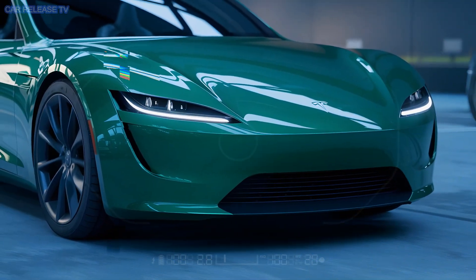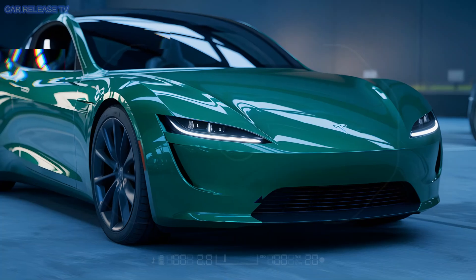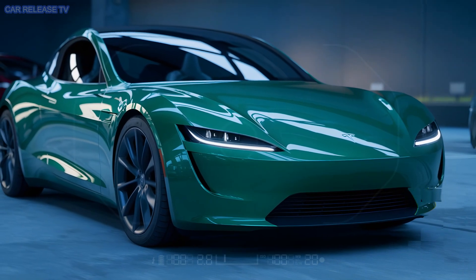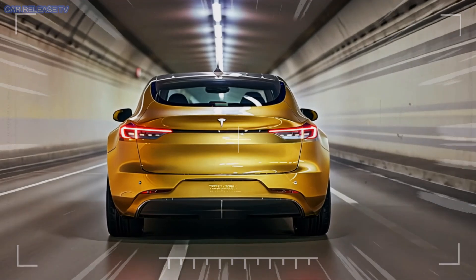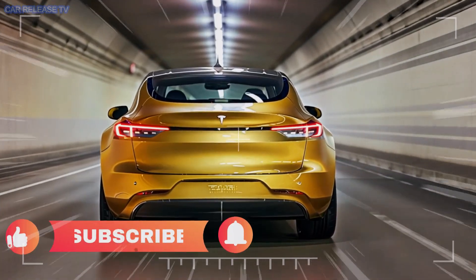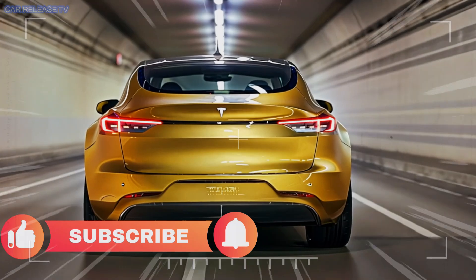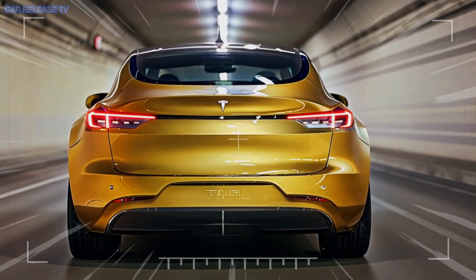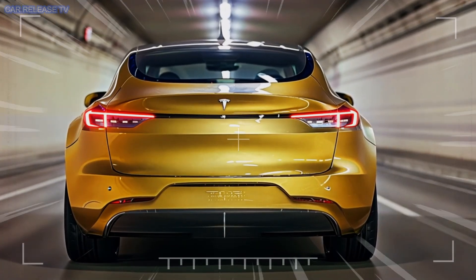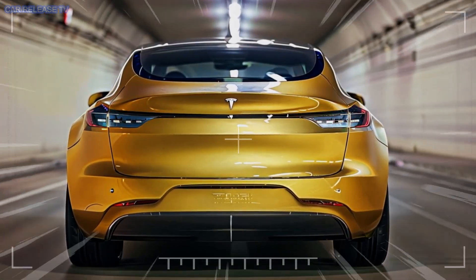So when can you get your hands on this marvel? According to Tesla's CEO Elon Musk, production is slated to start in June 2025 at the Texas Gigafactory, with plans to expand to other locations like the upcoming factory in Mexico. By mid-2025, we'll start seeing these on the road, and they're going to feature Tesla's next-gen electric vehicle architecture, promising incredible upgrades in performance, autonomy, and even affordability.